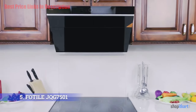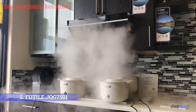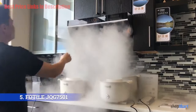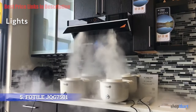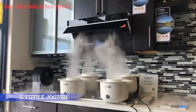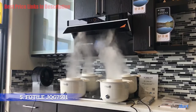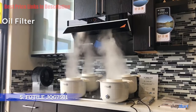This under cabinet range hood will give you maximum power so it won't experience any air resistance at all, meaning it has the ability to absorb all cooking fumes efficiently. One of the best things about the Photo JQG 7501 range hood is its LED light, which can give you excellent visibility when cooking at night. You will also be able to see the food you are cooking clearly, which will ensure that you're cooking it well.